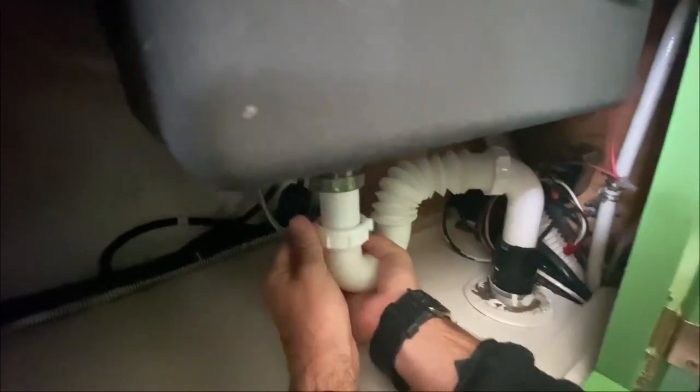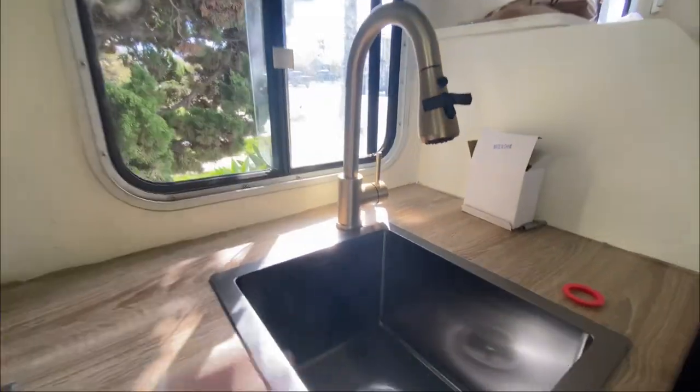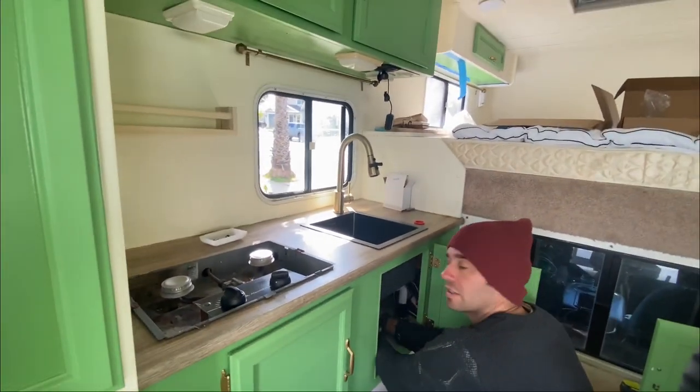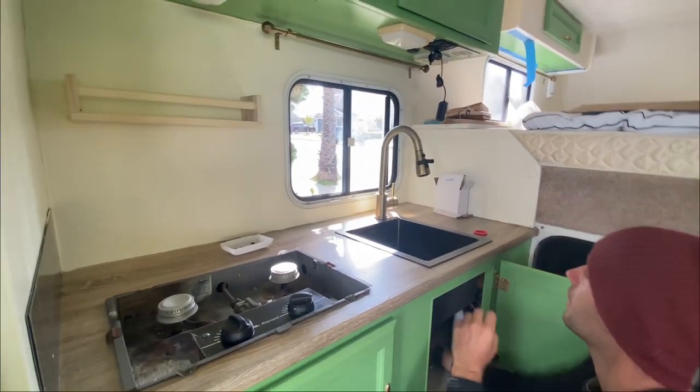Why do we have a curvy thing for the drain? The curved thing prevents bad smells — it's a trap so the gray water tank doesn't smell. We didn't know that before — we didn't put it in the sink or the shower. But it looks good, so let's keep going.